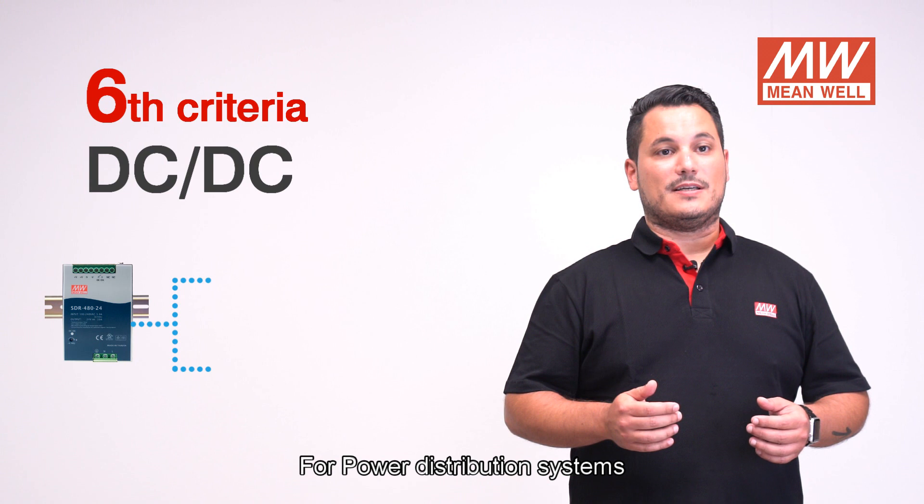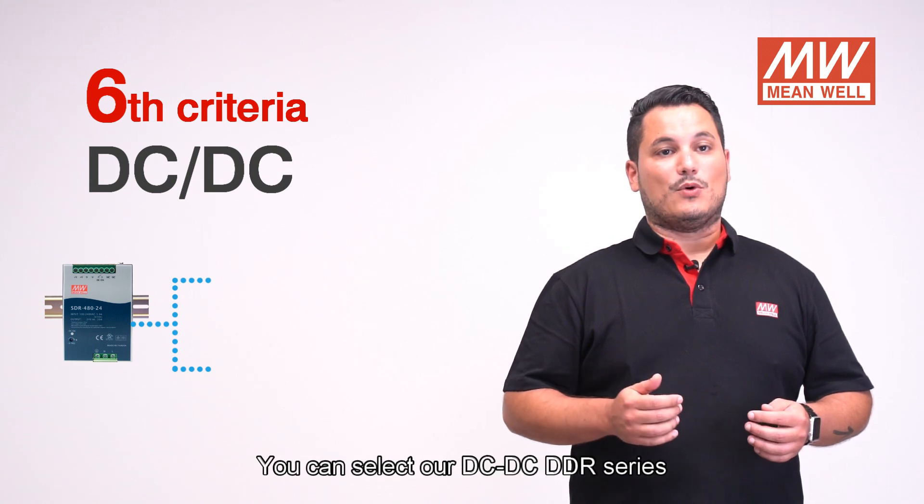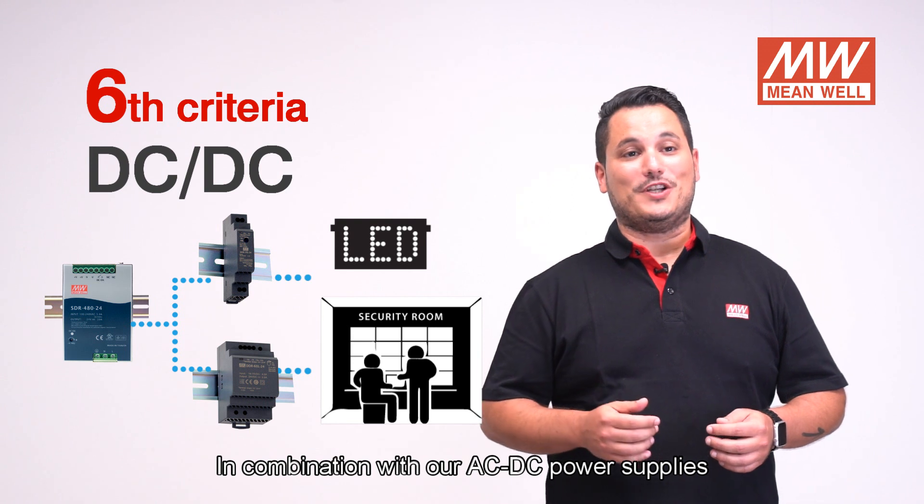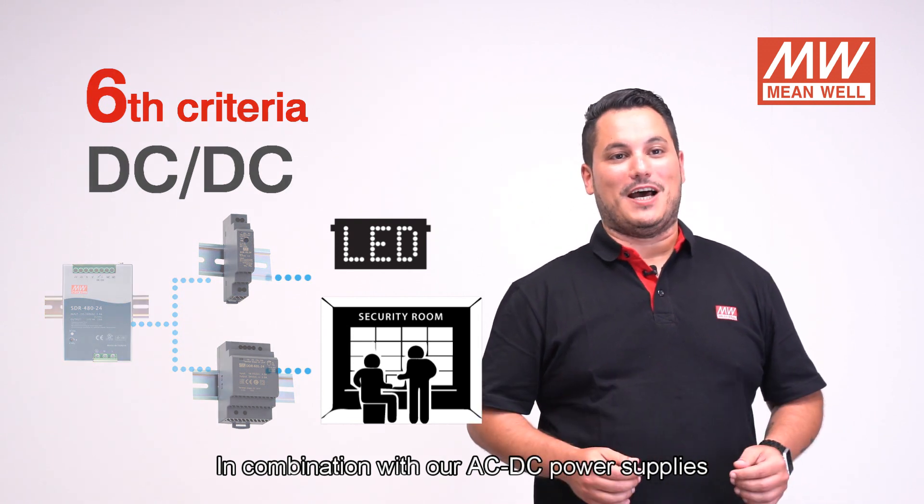Sixth criteria: for power distribution systems, you can select our DC-DC DDR series in combination with our AC-DC power supplies.